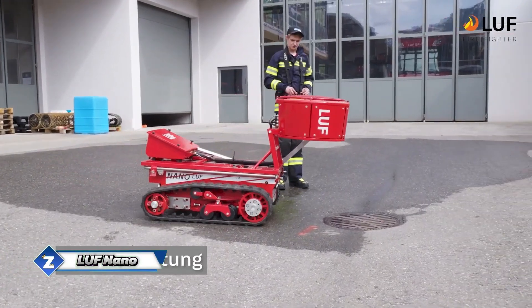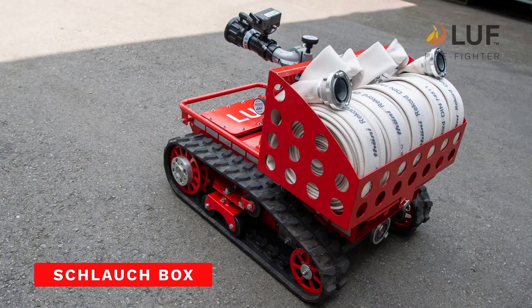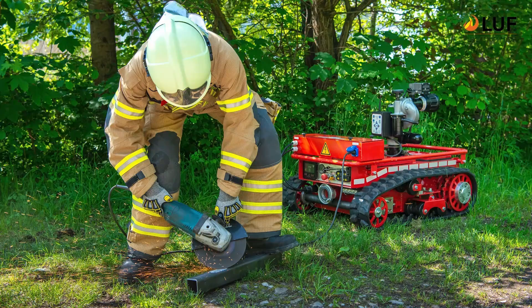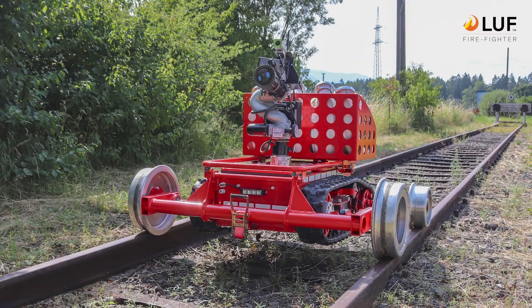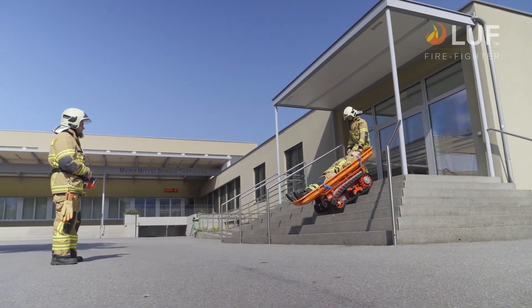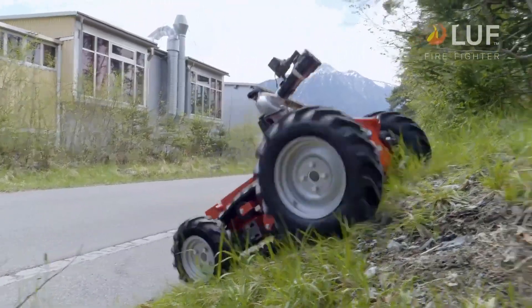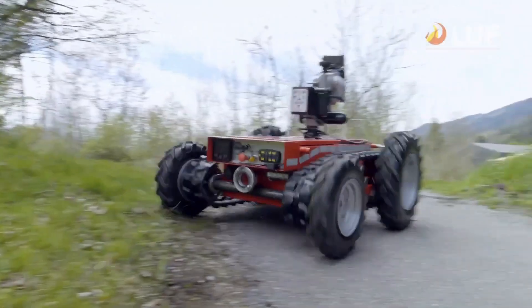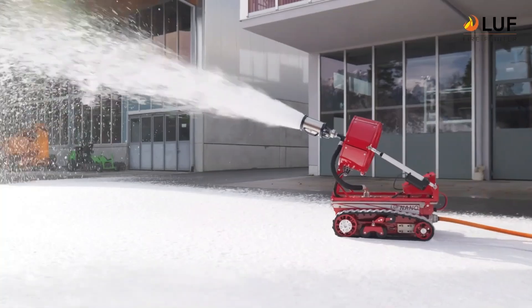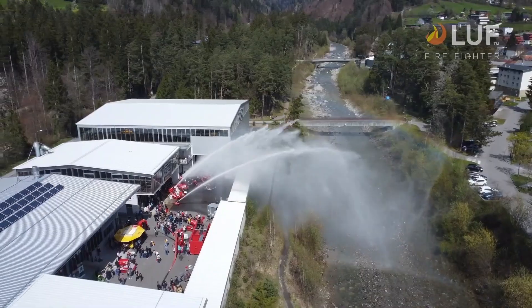A robotic electric vehicle intended for use in firefighting scenarios is the LUF-NANO. It's especially helpful in situations where the fire is difficult for firefighters to access because of its ferocity, intense heat, or difficult terrain. Being able to tow weights up to 500 kg and carry up to 250 kg, it is ideal for moving firefighters and apparatus for victims' evacuation. It has a ground clearance of 15 cm for uneven terrain and can go at up to 15 km per hour. It may also be mounted on rails with the help of certain add-ons.